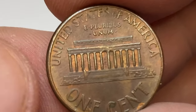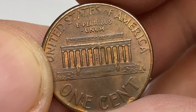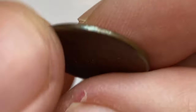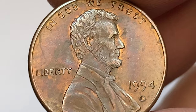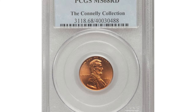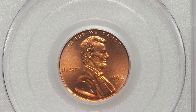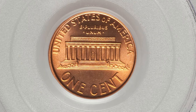Only in MS68 is it scarce, and in MS69 or higher it's very difficult to find. In mint state 68 they are worth over $85, and in mint state 69 over $3,700. The holder of the sales record so far is a 1994-D specimen in mint state 68 condition, which ended up selling for $632.50 in 2010 at Heritage Auctions.